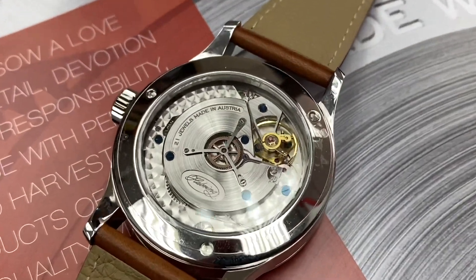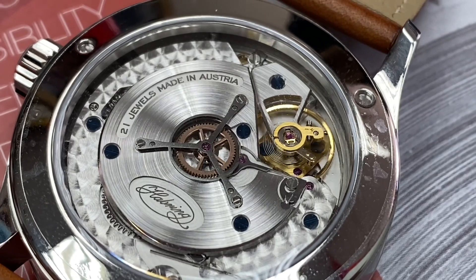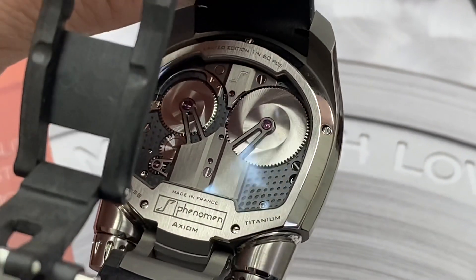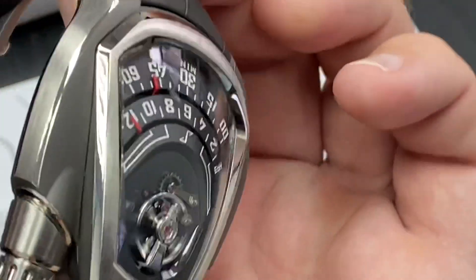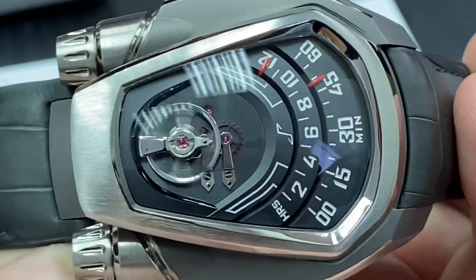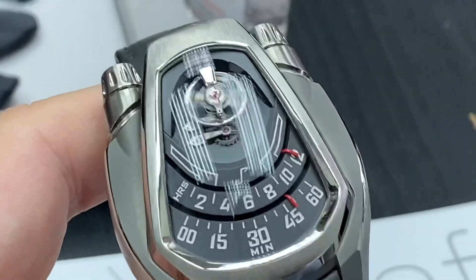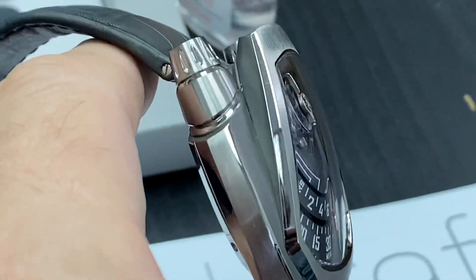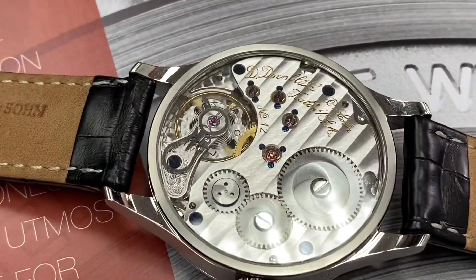Today during lunchtime I met the watch gang — Simon, Ben, and Josh — and we went to see some independent brand models at a small dealer here who imports them. It was interesting to see something a bit different. But as we left, I was already thinking: this is really fun-money territory, because if something goes wrong in a few years, who's going to fix some of these watches, especially the ones using a brand new movement?